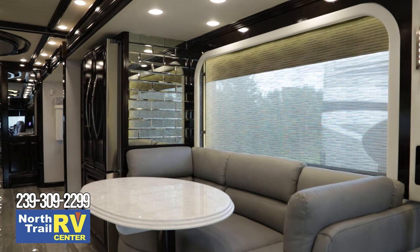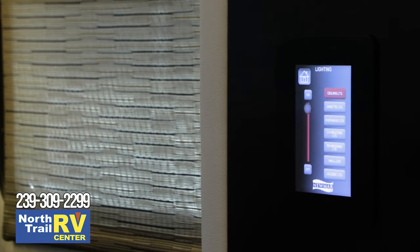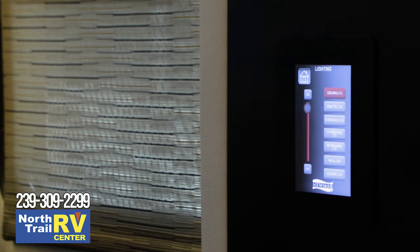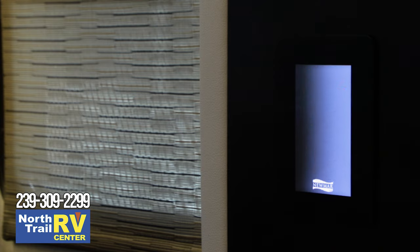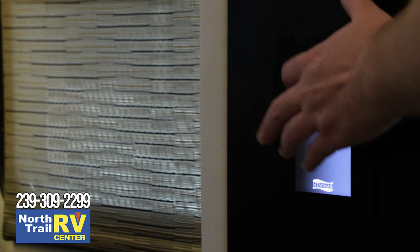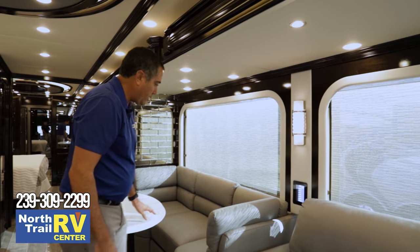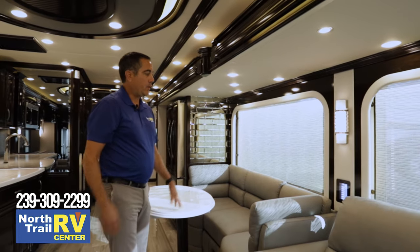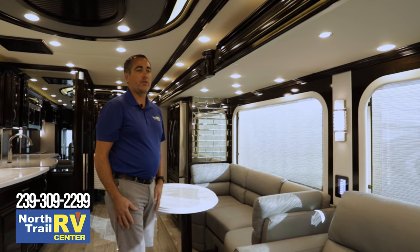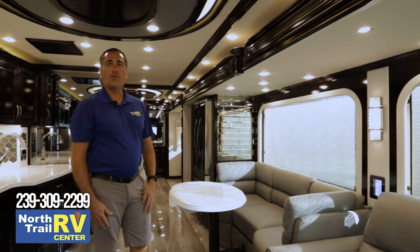Another upgrade for 2022 is the KIB touchpads, which are now LCD pads — kind of like your phone — with more functions on each of them. These handle your shades and your lights. This is also a motorized U-dinette, so that's how you run your U-dinette in and out. The LCD pads give you a lot of areas throughout the coach to put your shades up, dim the lighting, and do what you need to throughout the coach.